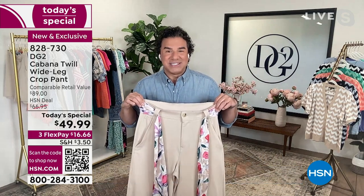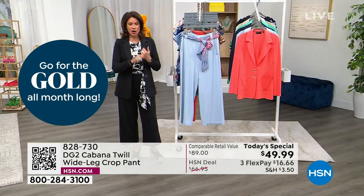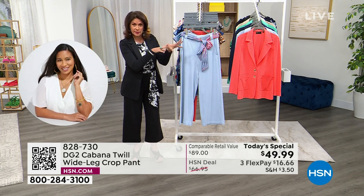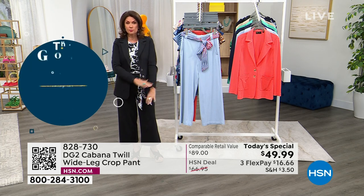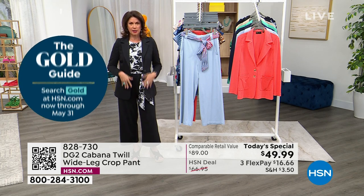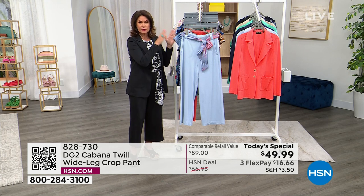If you see a top you love — maybe the one matching the stone color like Carol's wearing — please grab it during our next two-hour presentation, because by the time I'm on air a little later with Cali, we're going to be losing sizes in all the tops designed to match the pant. Not only the tops, but also the cardigans in the beautiful chevron design and especially this blazer. You've got to get this blazer — it is so comfortable, fits so beautifully, and it's very slimming.